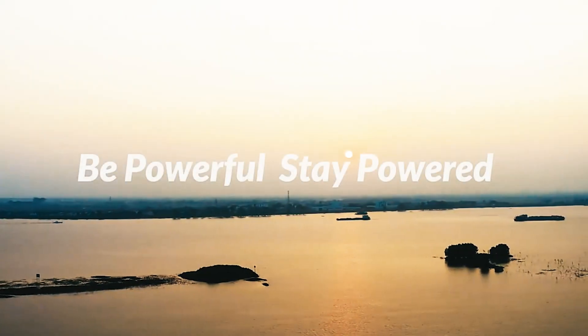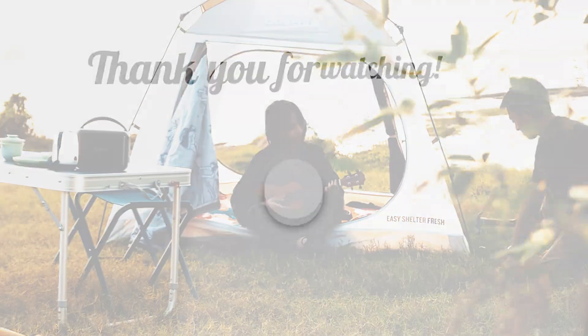That's all for today. Thanks for watching. Please like, subscribe, and see you in the next video.